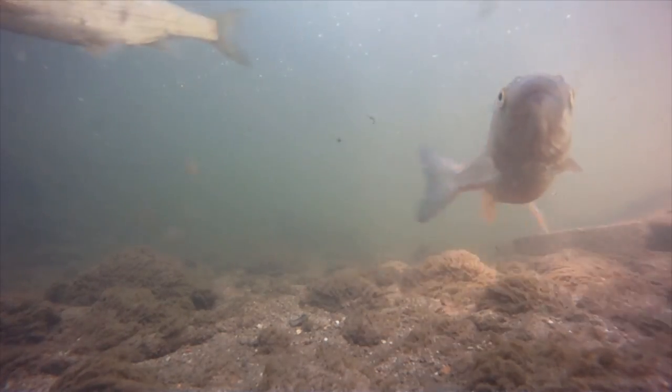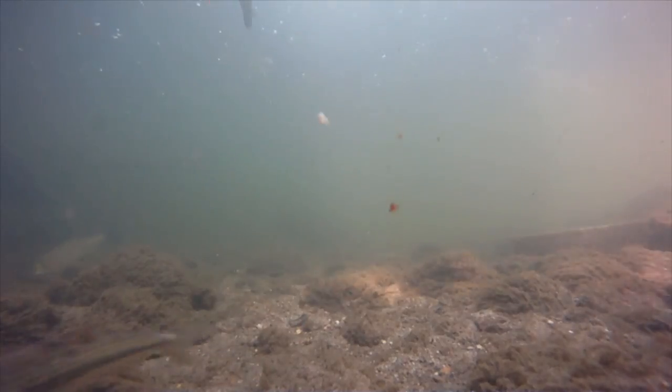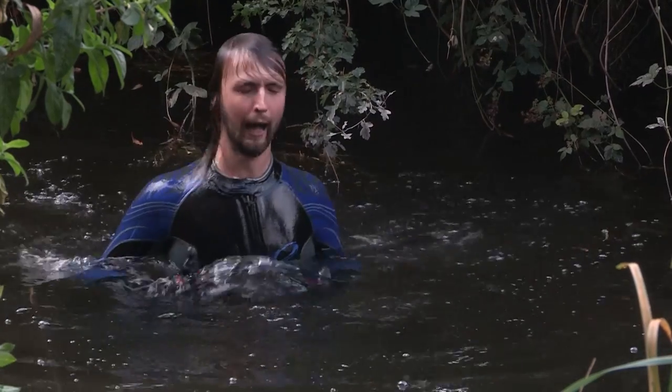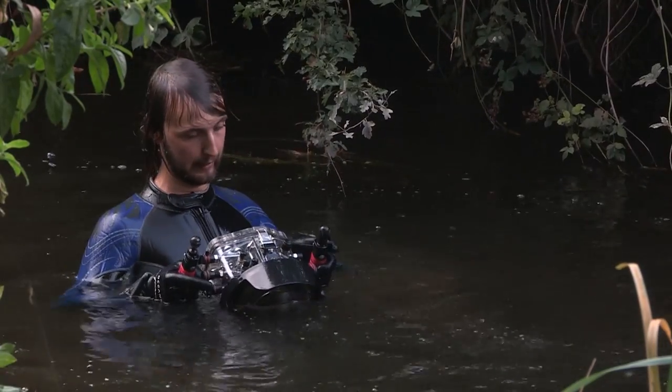Deep in the River Trent, it's the wildlife many of us never see despite it being right under our noses. One man wants to change that and open your eyes to Nottinghamshire's nature.